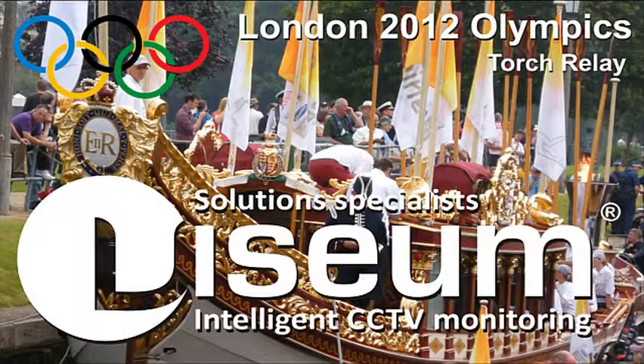Visium UK are intelligent CCTV monitoring specialists and international patent innovators. We are well known to be at the forefront of the security industry for introducing advanced technologies as trusted plug and play products.